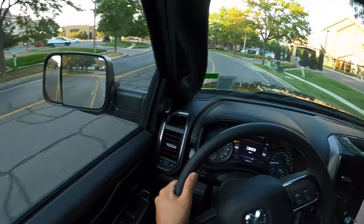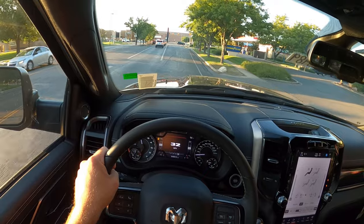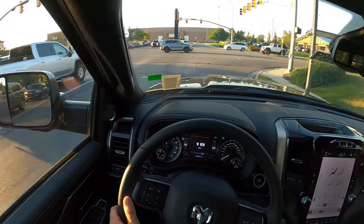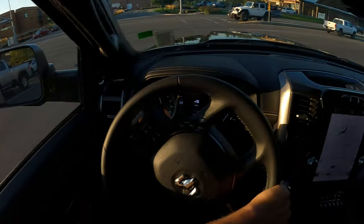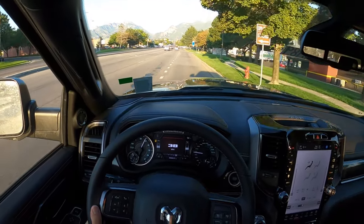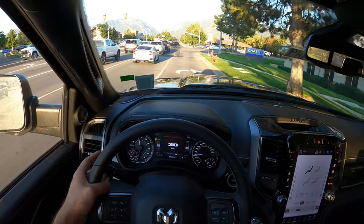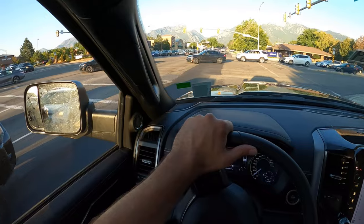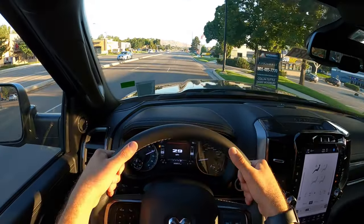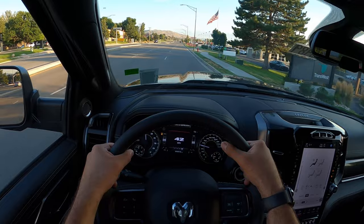I'm glad Ram still uses solid axles, because that helps with the Power Wagon's off-road ability — it articulates a ton. If it had independent front suspension like Chevy uses, it wouldn't be as good off-road. The 6.4 Hemi is really good — it moves these tires well. You do have to get a little higher in the RPM range compared to the Cummins diesel, which just torques through everything. But with the 4.10 rear end, it's peppy. Overall, ride quality is really good with the Power Wagon.